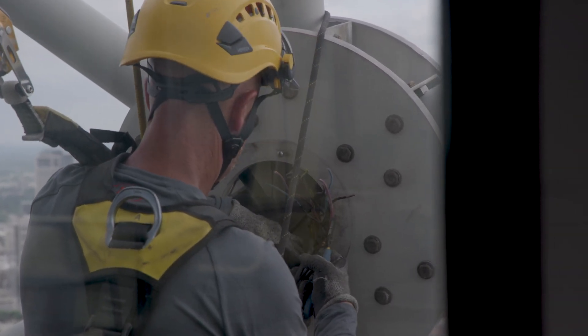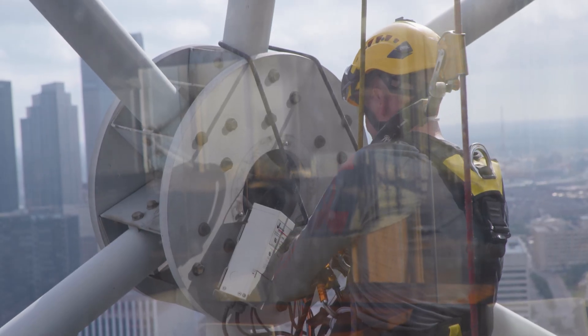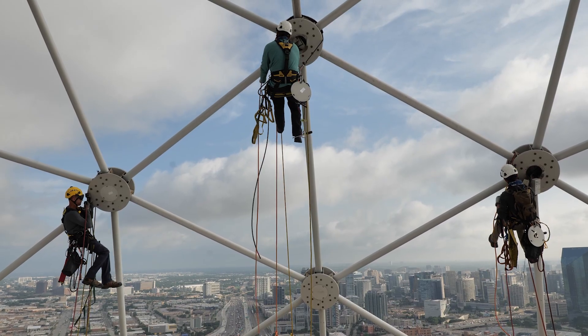Preventative maintenance on electrical work is necessary after so long. Stuff deteriorates over time, so you want to make sure that you keep things updated so there are no failures.